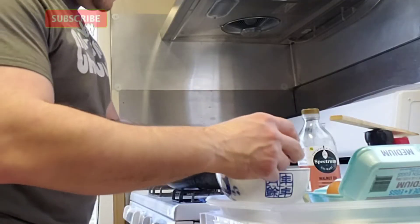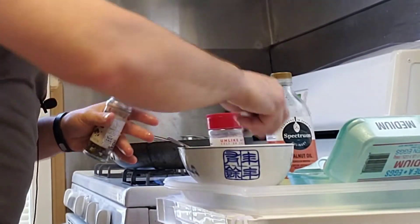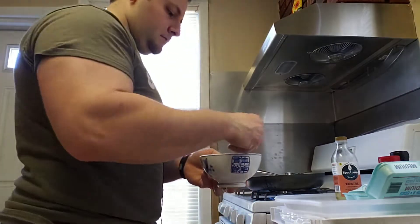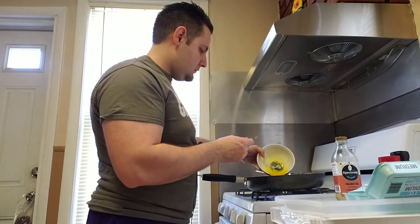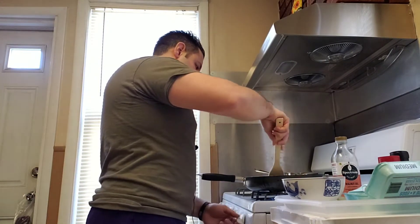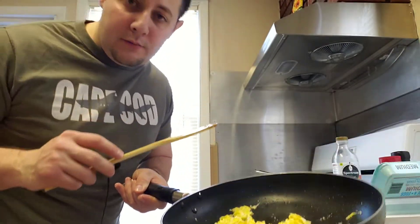Now we're going to make scrambled eggs. We're going to crack some eggs into a bowl, put some salt and pepper, and whisk it as hard as you can to mix the eggs as much as possible. Then put it into the pan with a little bit of oil — about one tablespoon. To scramble them, all you've got to do is break them up as it cooks. Scrambled eggs are so fast to cook — done in about a minute. And there you go, perfect scrambled eggs.